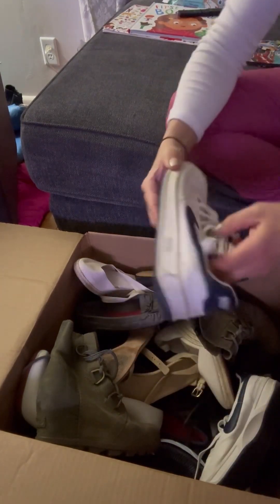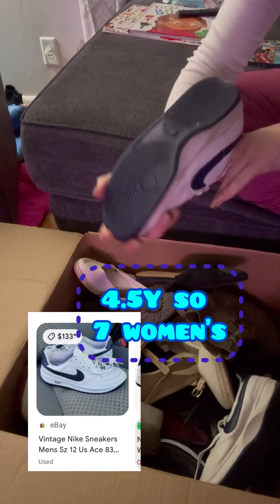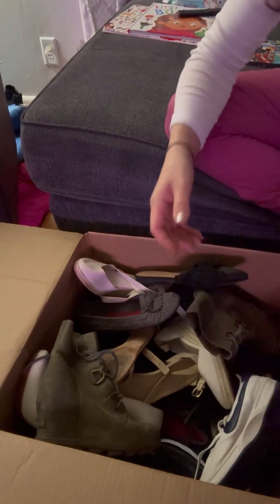The next ones are a Nike. I thought they were super freaking ugly but it looks like they are a vintage Nike. I'm just not sure if these are men's or women's.